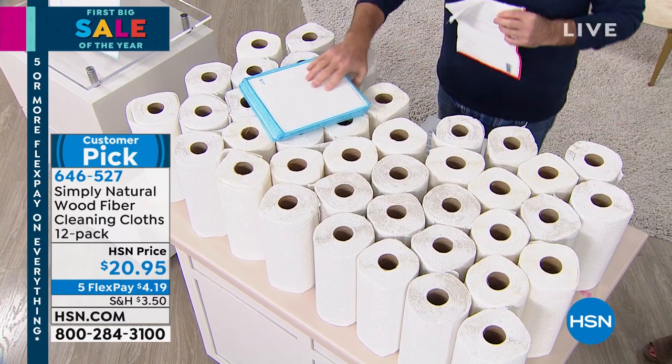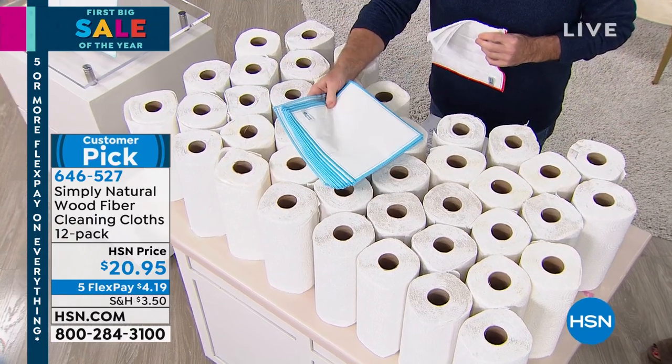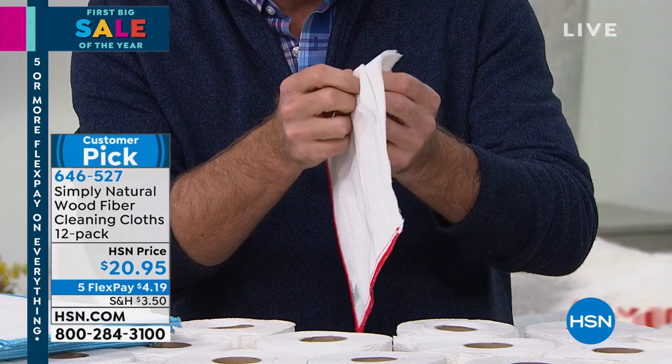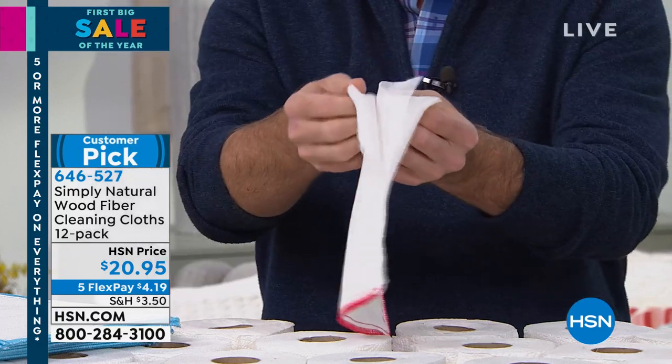Think of the savings. You're getting 12 of these, so 12 times 75 — last time I checked, that's about 900. If they're 99 cents a pop, that's $900 worth of paper towels you're replacing with 20 bucks. This was invented in sushi kitchens, and to date, 2 million-plus wood fiber cloths have been ordered right here at HSN.